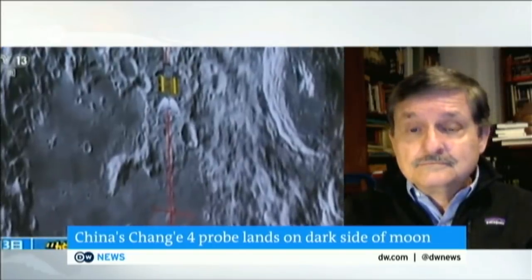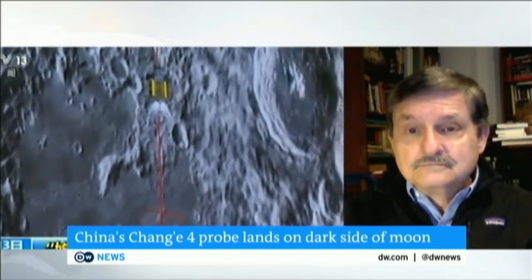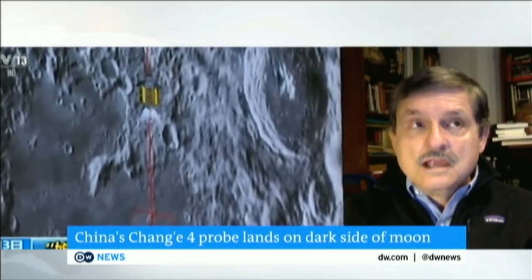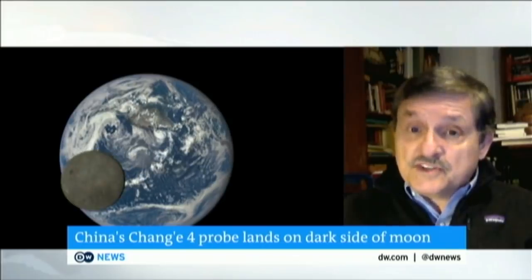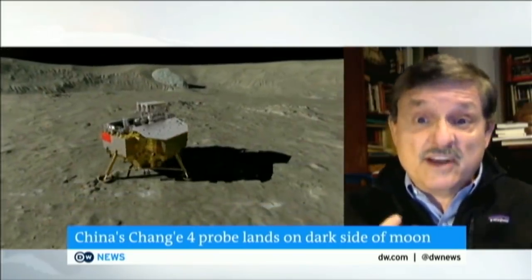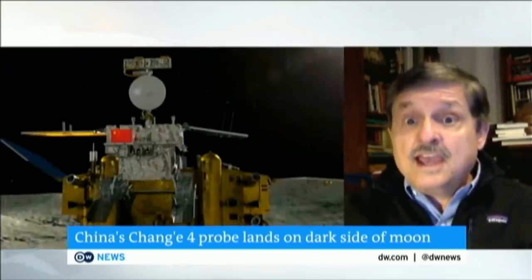Why is it scientifically significant? What do we learn from all this? Well, the landing location is very interesting. It's in Von Karman Crater, which is inside a larger crater called the Aitken Basin, which is a monstrous crater that's bigger than any crater on anything in our solar system.